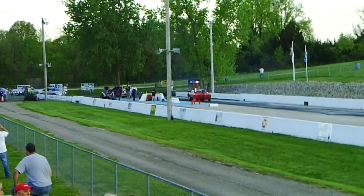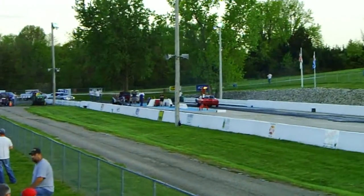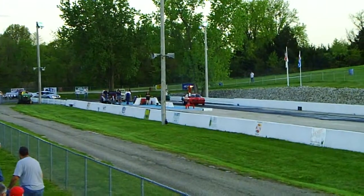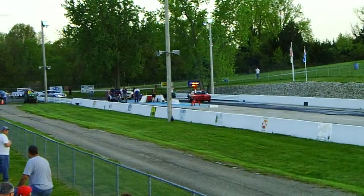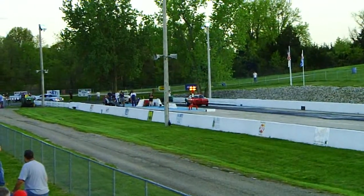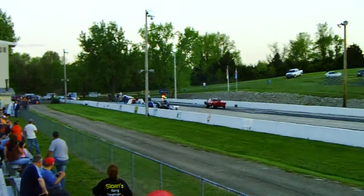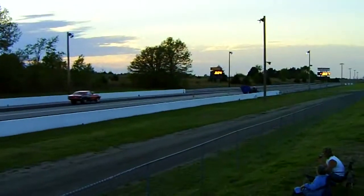Looks like the Firebird last time out had a 6.66 dialed on that machine. See how close they are to the one they were running — I believe that's the one they were running.